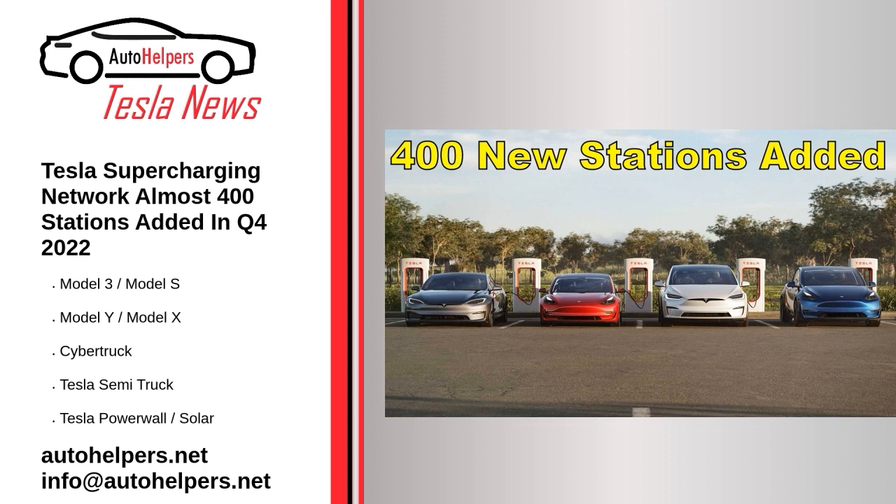Source: reposted and summarized from Mark Kane at InsideEVs.com. My take: Elon needs to keep pumping out supercharger stations to keep up with all the cars he is selling.